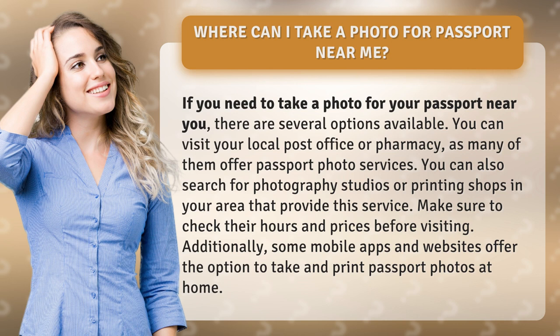You can also search for photography studios or printing shops in your area that provide this service. Make sure to check their hours and prices before visiting. Additionally, some mobile apps and websites offer the option to take and print passport photos at home.